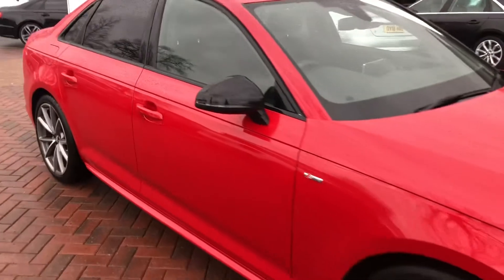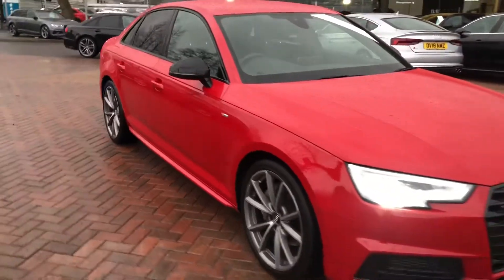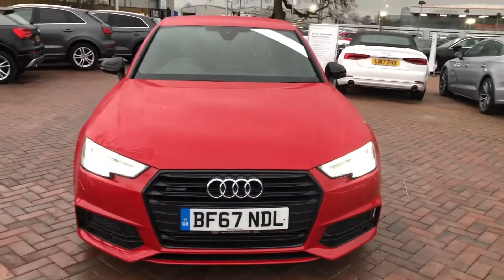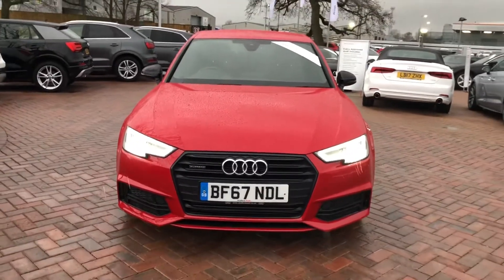If you would like any more information on this Audi A4, please contact us here at Crew Audi on 01270 864091. Thank you very much for watching.